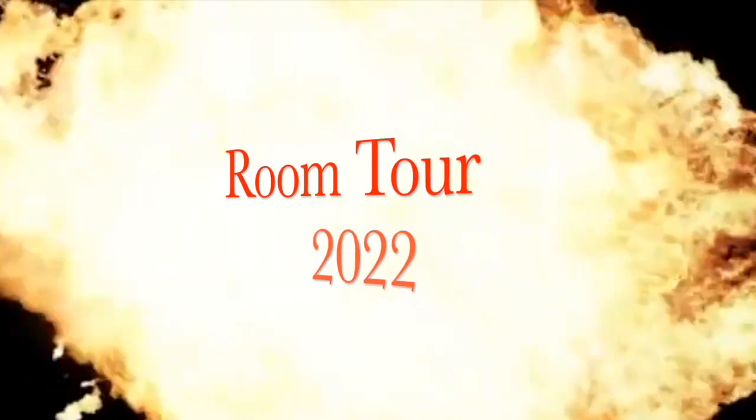Hello and welcome to Star Wars Obsessed. I'm Richard and it's Room Tour 2022. Let's get started.